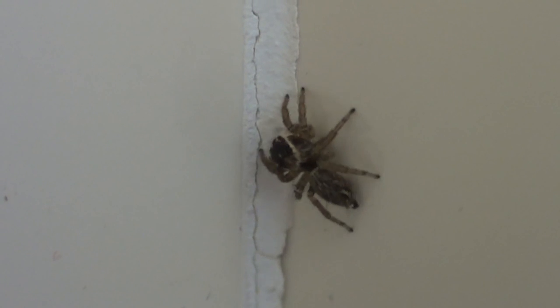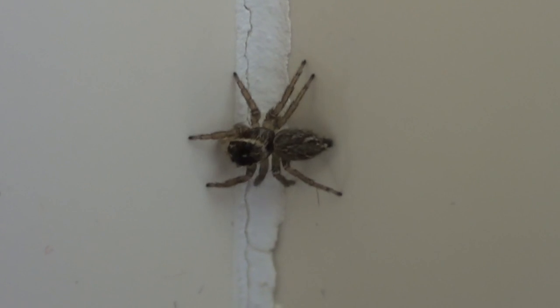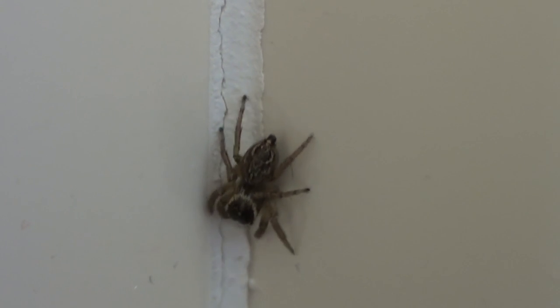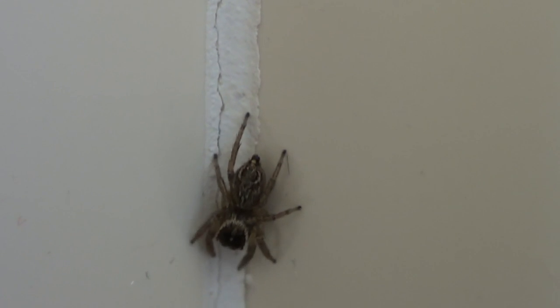The chelicerae are often modified into fangs, through which venom is transferred to prey. Spiders are great at keeping the numbers of flies and mosquitoes down around your house.